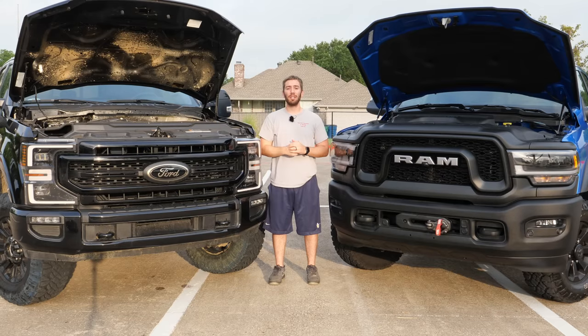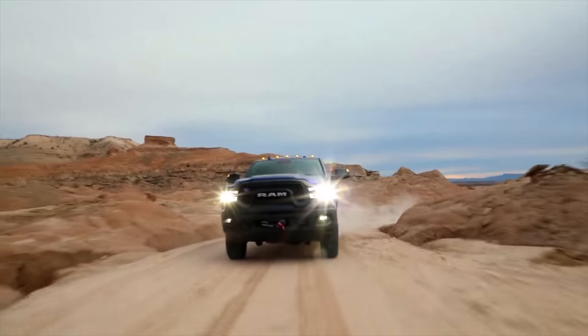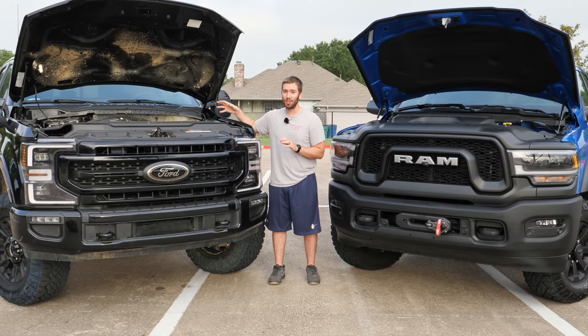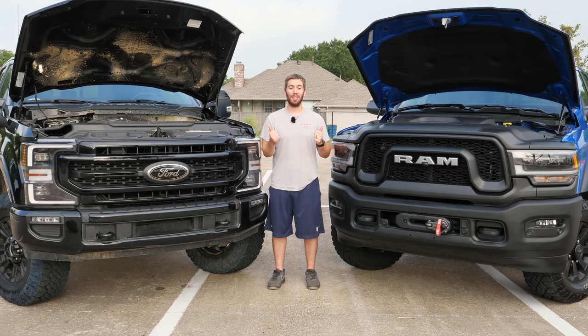One of the separation factors between the two trucks is towing. This Super Duty can tow 15,000 pounds conventionally, whereas the Power Wagon can tow 10,520 pounds. If you get the diesel and a fifth-wheel option on the Ford, you can go over 21,000 pounds — so towing is definitely on the Ford's side. Both engines sound really good; I'll give you some exhaust clips in a bit.